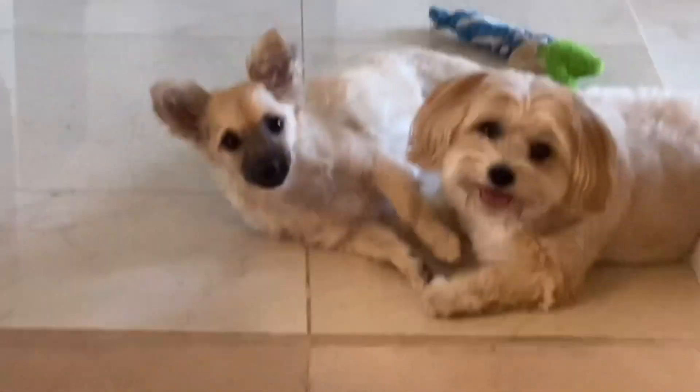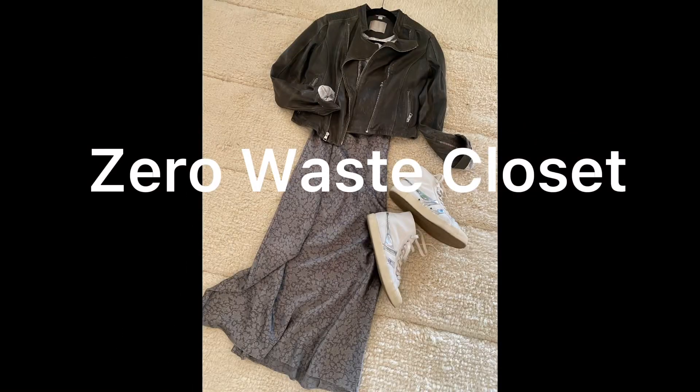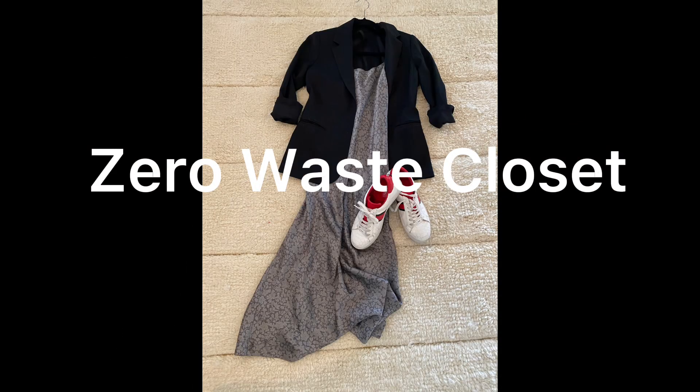All right, folks, listen up. Today's video is going to be a great one. Hi, my name is Lisa and welcome to Zero Waste Closet. Whether this is your first time visiting Zero Waste Closet or you're a returning guest, thanks so much for being here. Zero Waste Closet is all about you expressing your own authentic style, not wasting any time or any space on items and concepts that do not work for you.